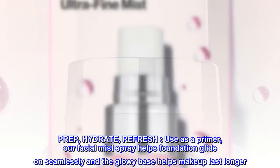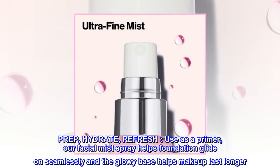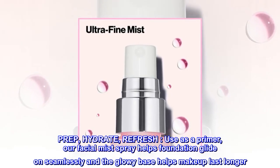Prep, Hydrate, Refresh. Use as a primer — our facial mist spray helps foundation glide on seamlessly, and the glowy base helps makeup last longer.